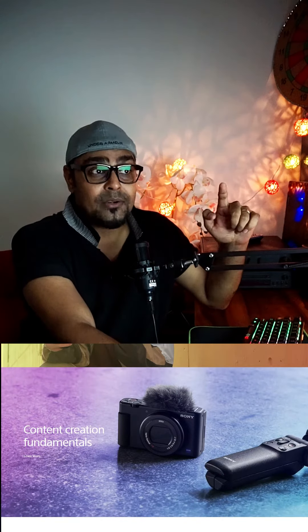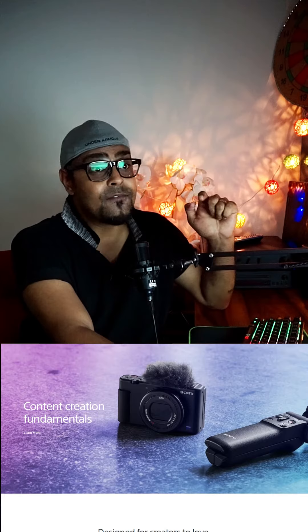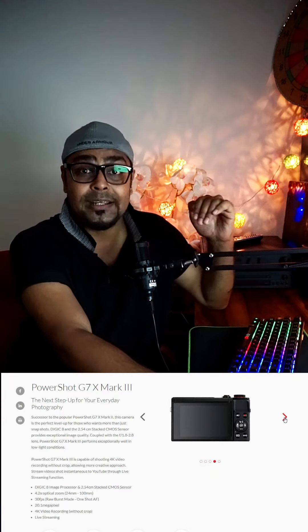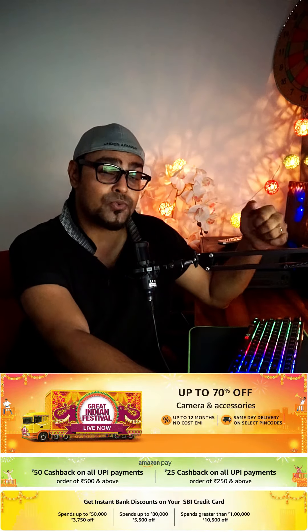But in these two cameras, ZV-1 and ZV-E10, you definitely get the flip screen and audio features built in. At the same time, you have the Canon PowerShot G7X Mark III, which you get for only 57,995 — this is a cheaper camera. In a very good range, you can choose between Canon and Sony. Sony has only 67,000 with the lenses and stuff. At the same time, you have Amazon offers here where Canon cameras and Sony cameras have a cheaper price.